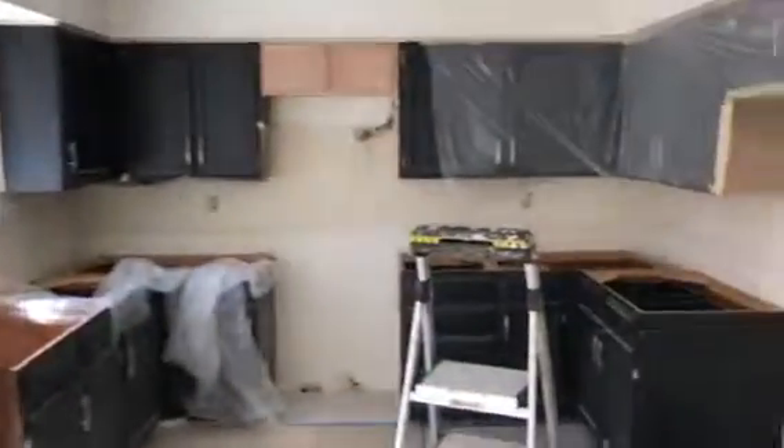Cabinets are still being put in, and countertops upstairs are in progress. We've got three bedrooms up and one bedroom downstairs, and a finished basement as well. You can see it's getting painted this week.